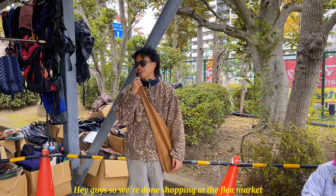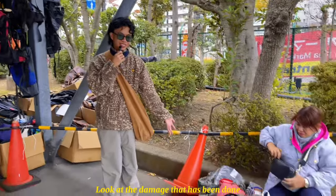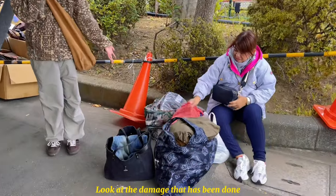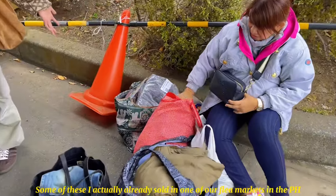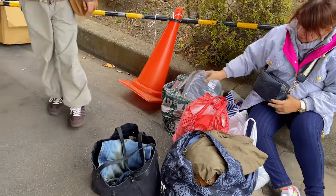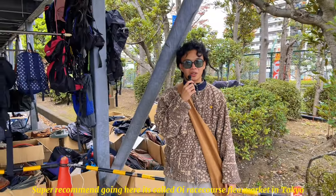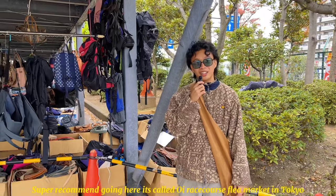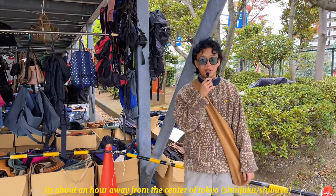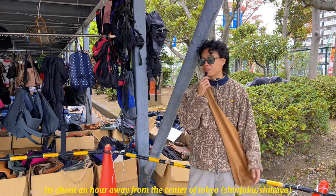We're done shopping at the flea market. Look at our haul — the damage we did! Some of these are going to be up for sale at our own flea market when we get back. Stay tuned for that. Super recommend going here — it's called Oi or Oi Race Course, about an hour from the center of Tokyo. Worth it!